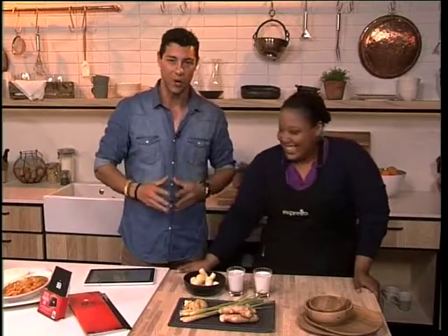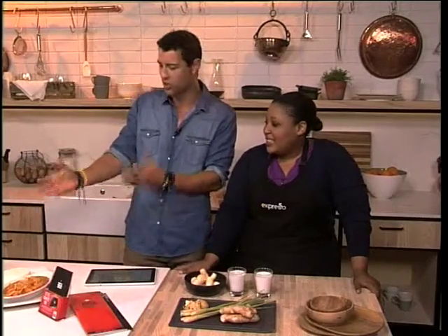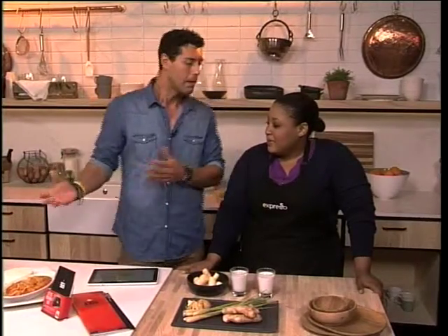Wednesdays are my favorite because I always get to be spoiled with authentic Thai cuisine. Just look at these dishes in front of me — they are absolutely mouth-watering. What we're going to be doing this morning is taking a look at some of the ingredients that make these dishes from Simply Aza so authentically Thai.